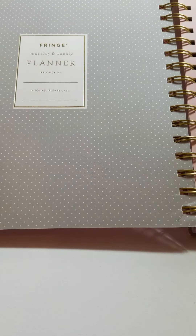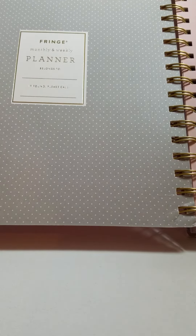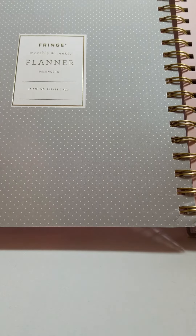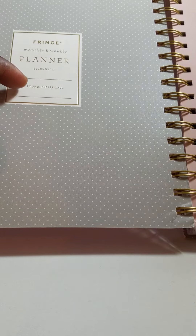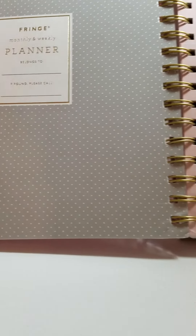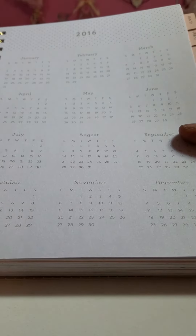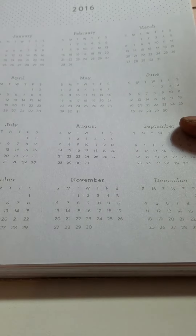So this is the inside. It's gray and pink. It's a French monthly, weekly planner. It has a 'belongs to, if found please call' section right there. It's gray with white polka dots, and it has this pink folder pocket there and there.